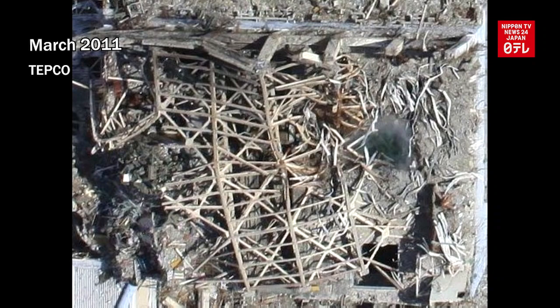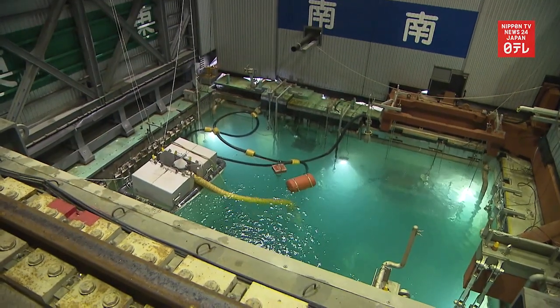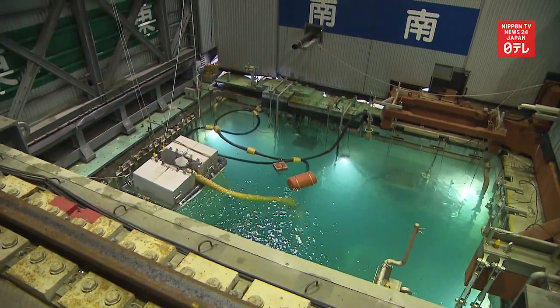The rubble that scattered here just after the explosion was removed in about two years. Decontamination of the area has also progressed.